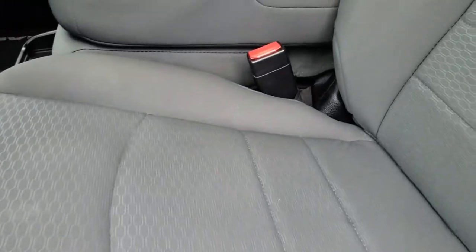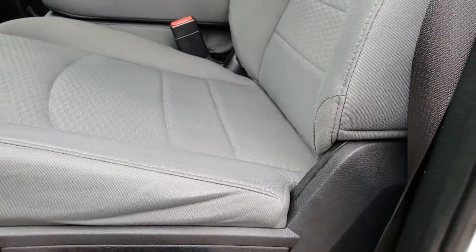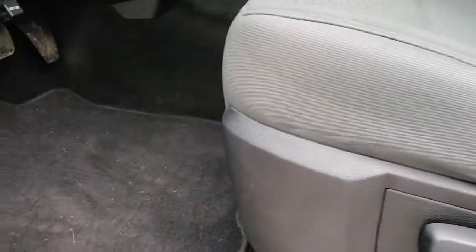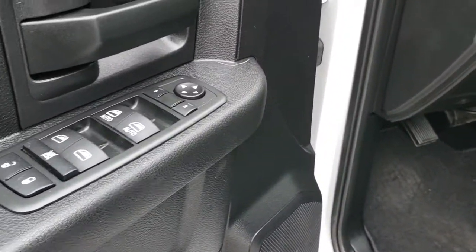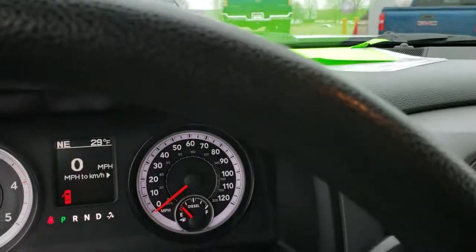Inside, the Tradesman package gives you the gray cloth interior. There are no rips, there are no tears on the seats — they're in really nice shape. Comes with factory floor mats throughout, power windows, power locks, and power mirrors. Has auto headlamps.